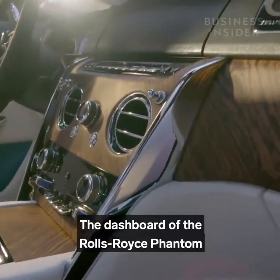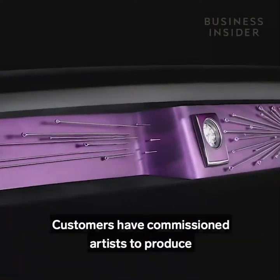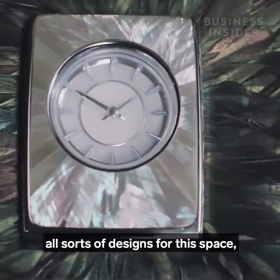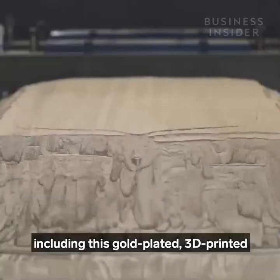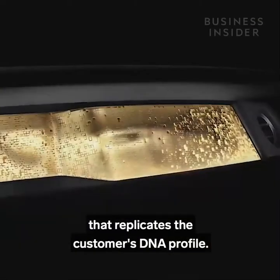The dashboard of the Rolls-Royce Phantom can become a bespoke art gallery. Customers have commissioned artists to produce all sorts of designs for this space, including a gold-plated, 3D-printed stainless steel installation that replicates the customer's own DNA profile.